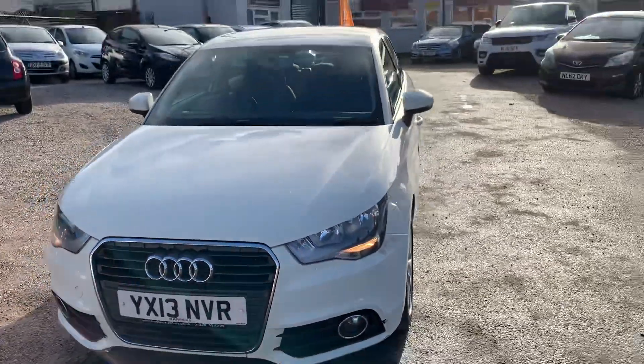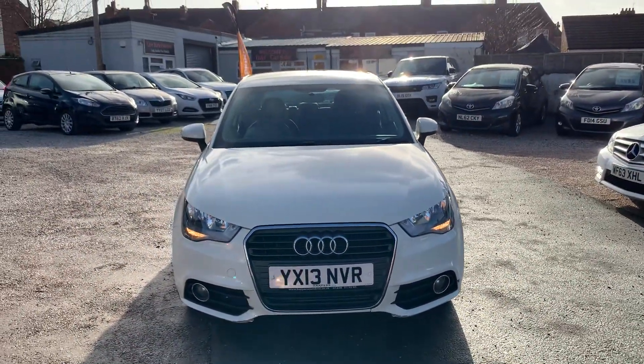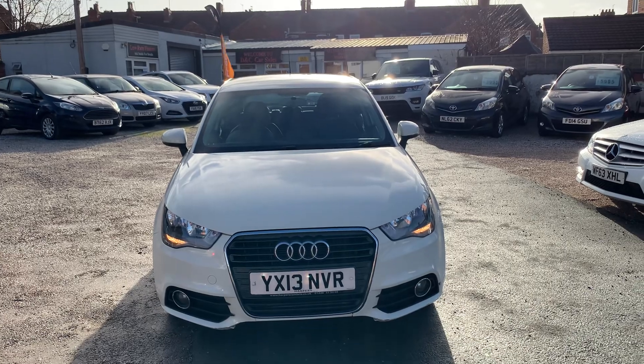We're based in Crewe in Cheshire, just around the corner from the train station or a 10-minute drive off the motorway. Any questions, just give me a ring.